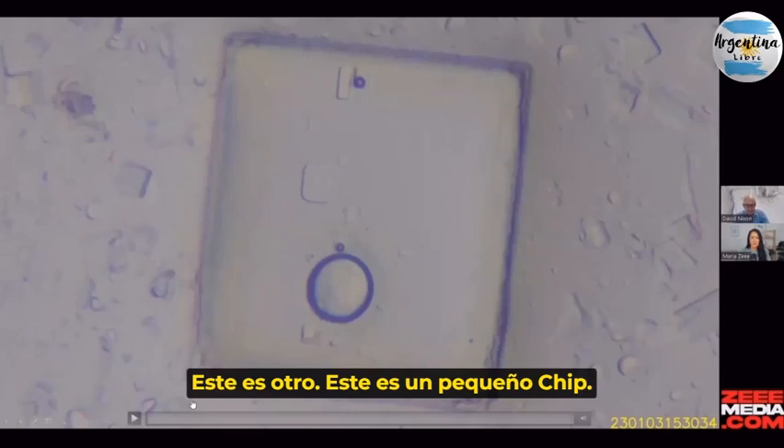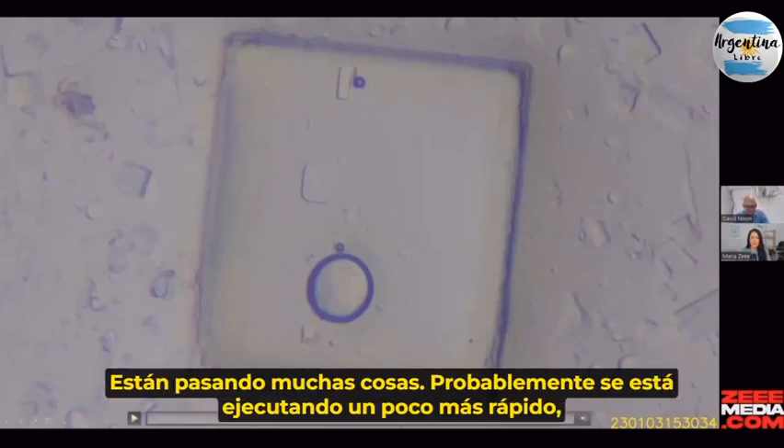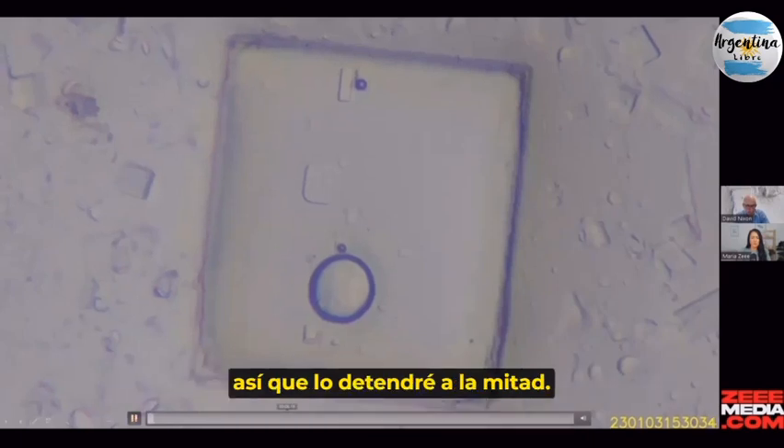And this is another one — a small chip with quite a lot going on. This is probably running a little bit fast, so I'll stop it halfway through.